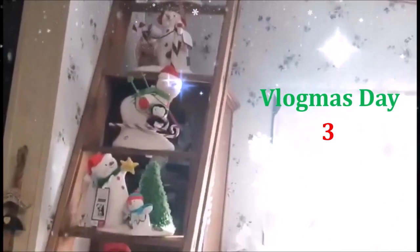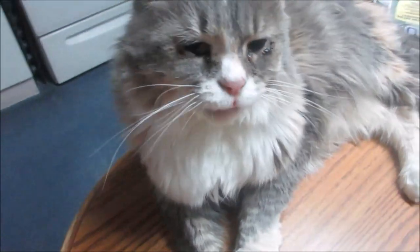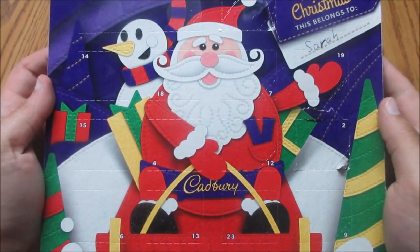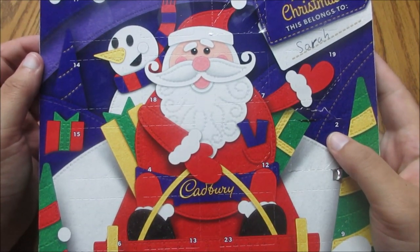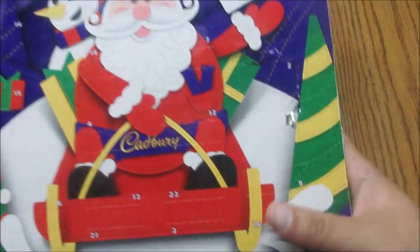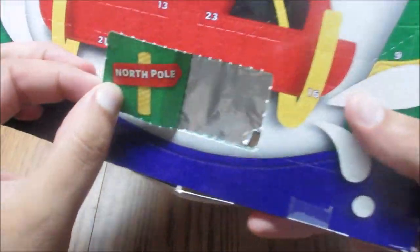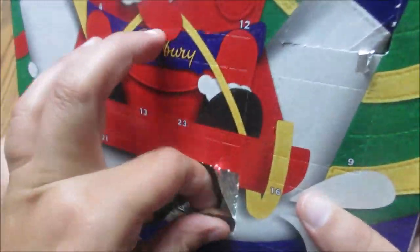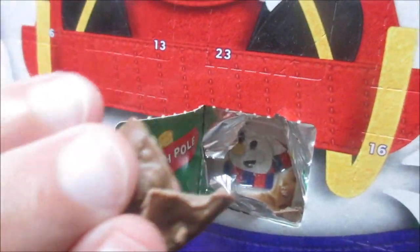It's Vlogmas Day 3. Tiny's here for Day 3. Day 3 is all the way down here. What deformed creature will it be this time? Whatever it is, it slid and broke. It was originally supposed to be a snowman, though.